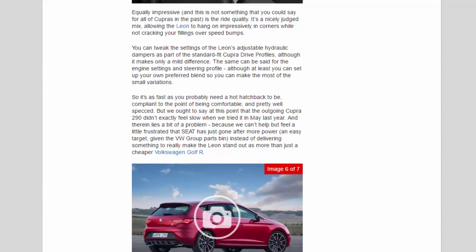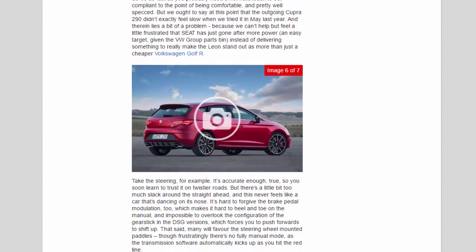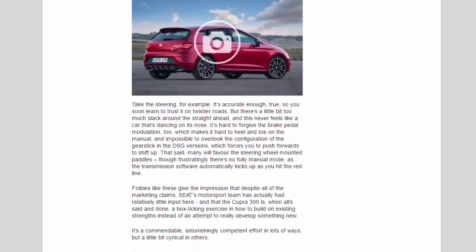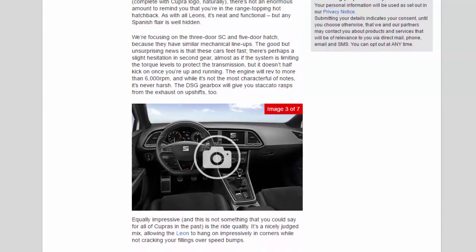As with all Leons, it's neat and functional but any Spanish flair is well hidden. Focusing on the three-door SC and five-door hatch, the good but unsurprising news is that these cars feel fast. There's perhaps a slight hesitation in second gear, almost as if the system is limiting torque to protect the transmission, but once you're up and running the engine will rev to more than 6,000 rpm, and while it's not the most characterful of notes, it's never harsh. The DSG gearbox will give you staccato rasps from the exhaust on upshifts.